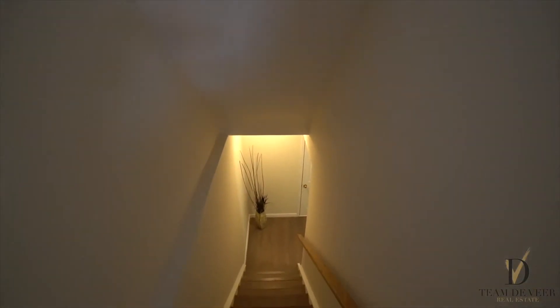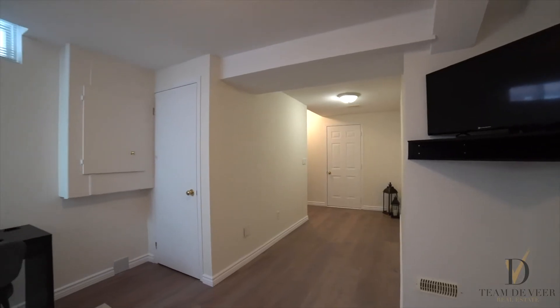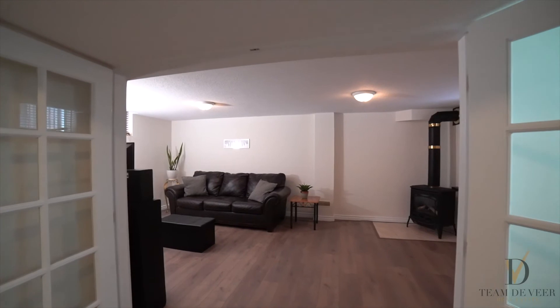Heading into the bright, freshly painted basement, you're met with beautiful brand new flooring. The fully finished basement offers extra living space and another full bathroom.